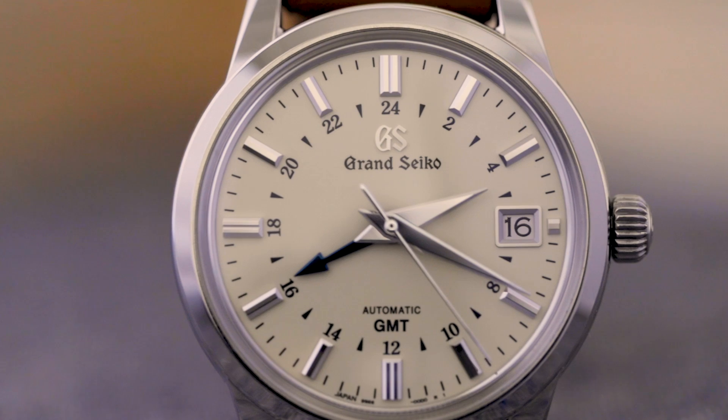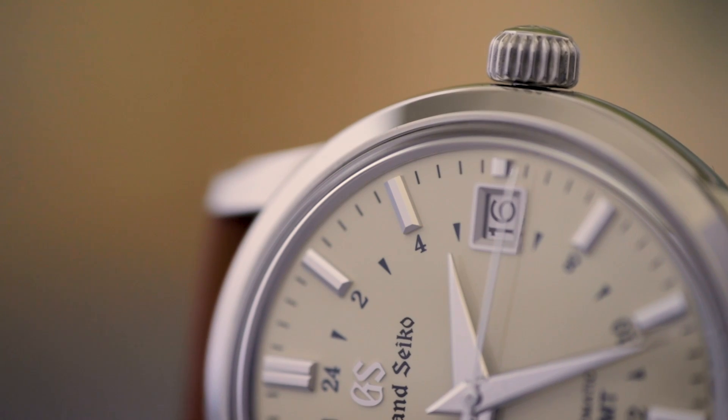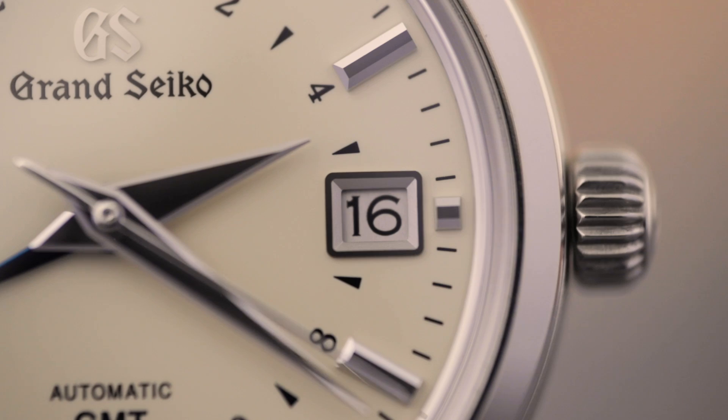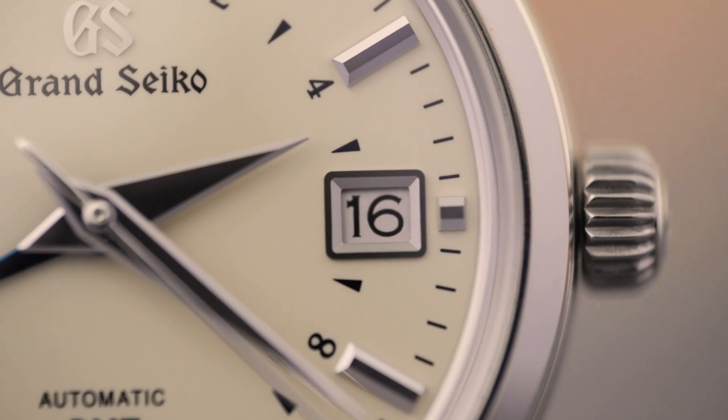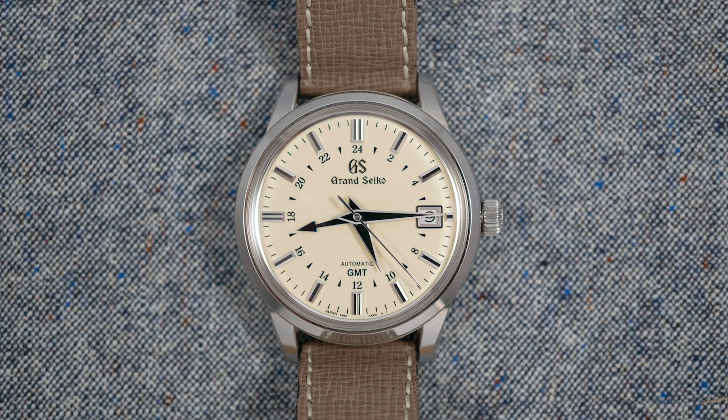But this high level of finish isn't just reserved for the case. The hands are razor sharp, the sculpted indices, applied Grand Seiko insignia, and the frame around the date window are all perfectly finished, and the dial printing is incredibly precise. I've looked at this dial through a loupe many times, and it's perfect. Getting a perfectly finished watch is the rule and not the exception.